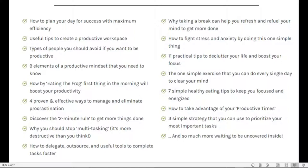How to delegate and outsource using useful tools to complete tasks faster. Why taking a break can help you refresh and refuel your mind to get more done. How to fight stress and anxiety by doing one simple thing. 11 practical tips to declutter your life and boost your focus. One simple exercise you can do every single day to clear your mind. Several simple healthy eating tips to keep you focused and energized. How to take advantage of your productive times. And three simple strategies to prioritize your most important tasks — and so much more.